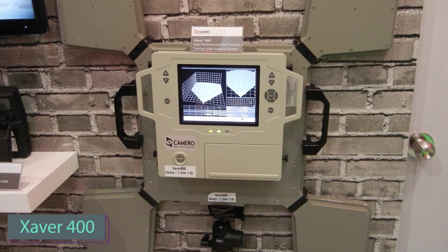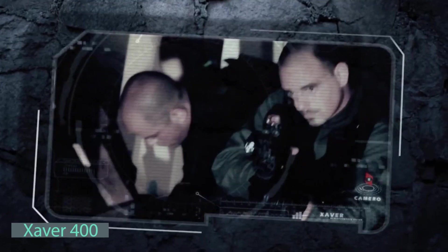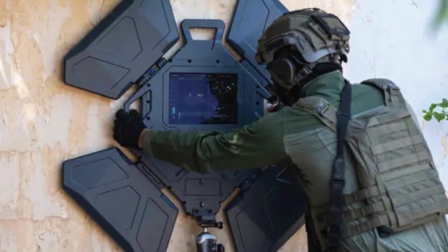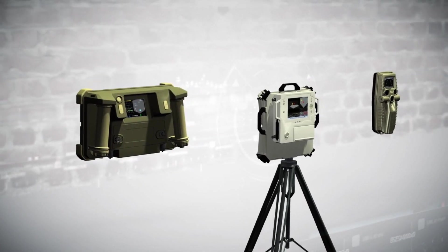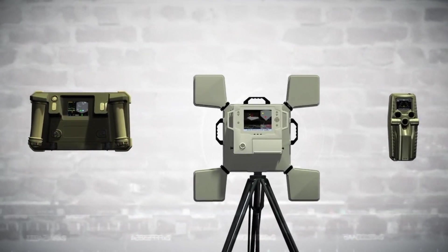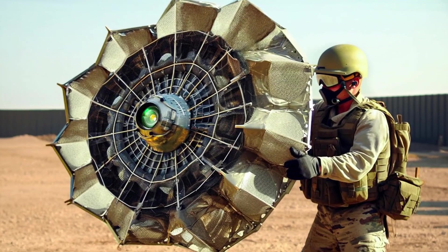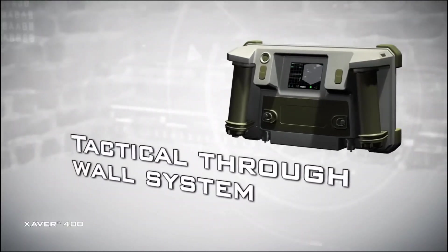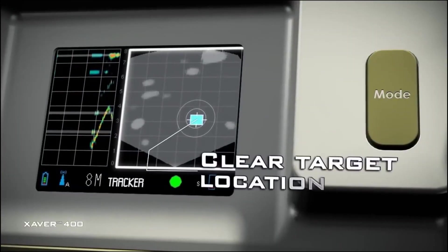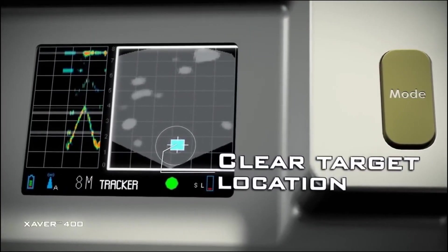In the future, the military and police may have surveillance systems built into their shields. A lightweight marvel at just 3kg, the ZAA400 possesses the extraordinary ability to see through walls — including reinforced concrete — up to 8 meters away. This cutting-edge system broadcasts its video wirelessly, reaching distances of up to 100 meters, and is designed to excel even in crowded spaces by highlighting both moving and stationary objects simultaneously.